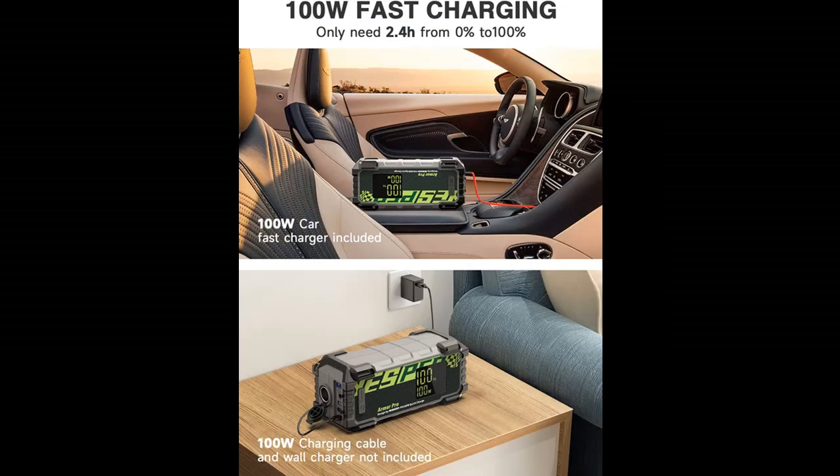Why you choose the Jesper Portable Power Station. Next, we introduce some reasons why you should choose it.